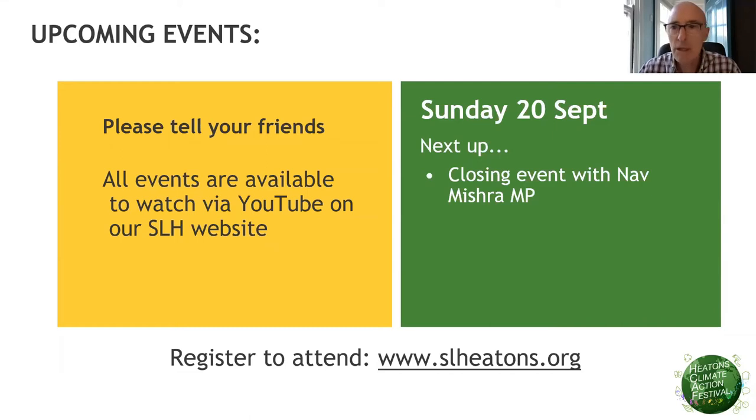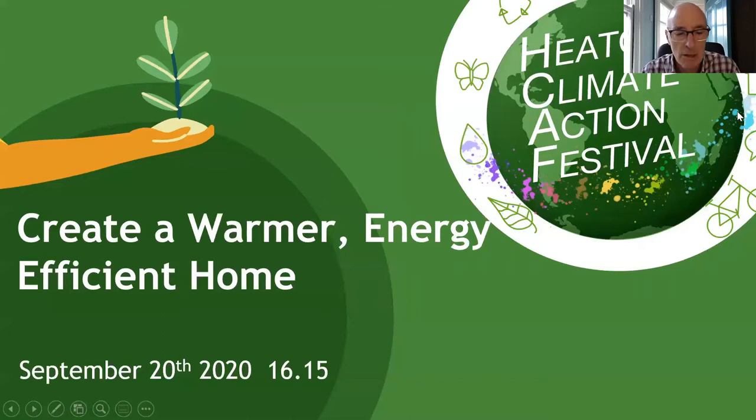This is the final session of the 12 events that have been part of the Heaton's Climate Action Festival over the last two weekends, so welcome all. This session is called Creating a Warmer Energy Efficient Home.